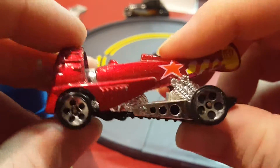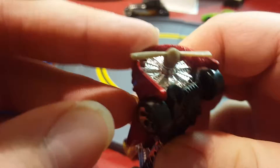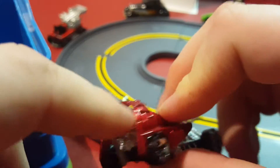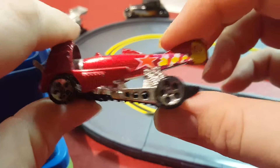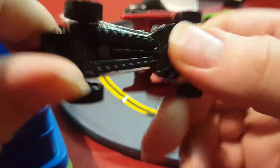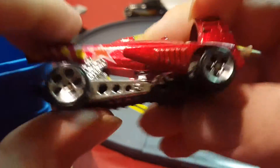Next one I have is called the Dogfighter — it's like a plane or something. It's got a plastic base and a moving propeller. This was one of my favorites as a kid; I think I got it new. It says Dogfighter on the base.